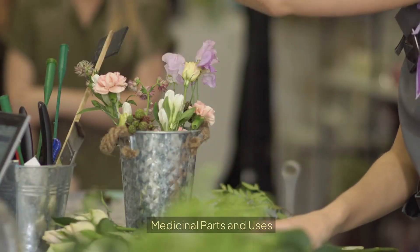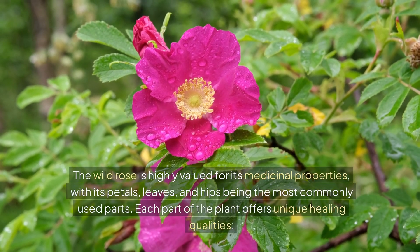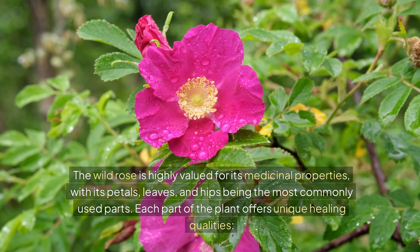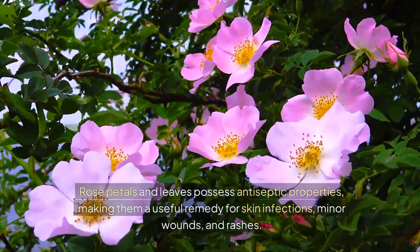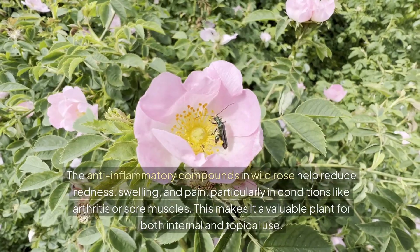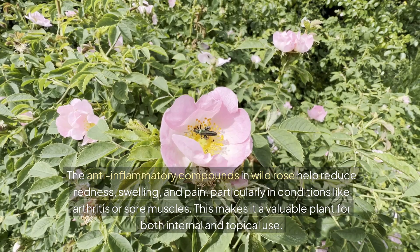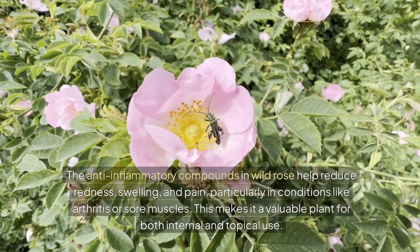The wild rose is highly valued for its medicinal properties, with its petals, leaves, and hips being the most commonly used parts. Rose petals and leaves possess antiseptic properties, making them a useful remedy for skin infections, minor wounds, and rashes. The anti-inflammatory compounds in wild rose help reduce redness, swelling, and pain, particularly in conditions like arthritis or sore muscles. This makes it a valuable plant for both internal and topical use.